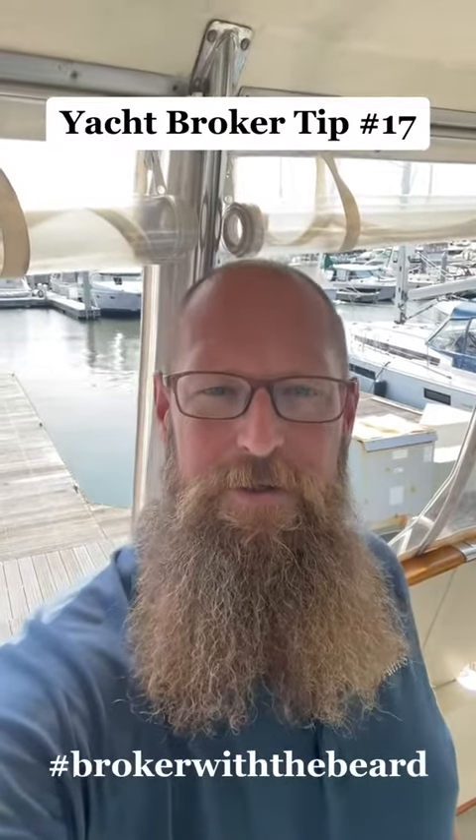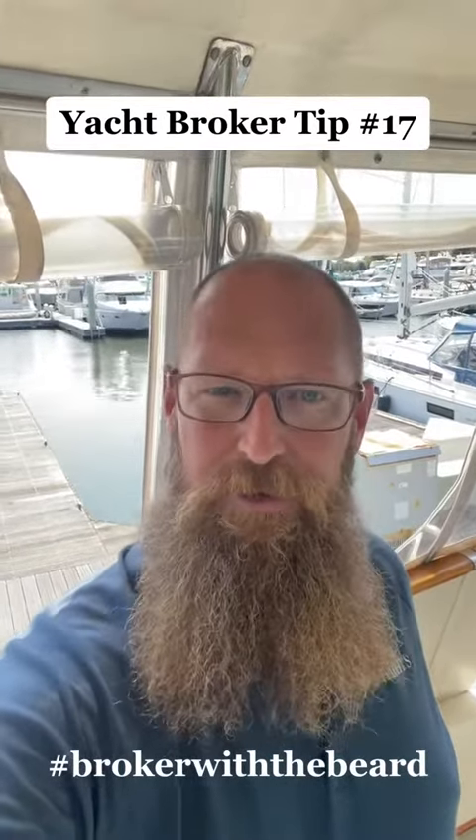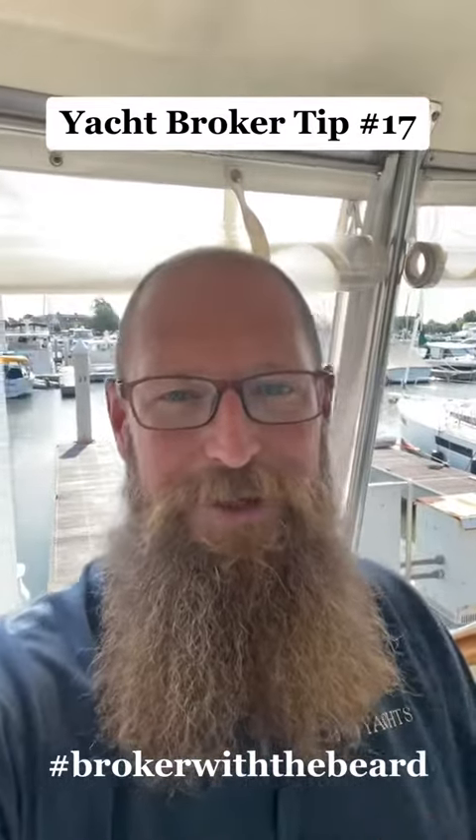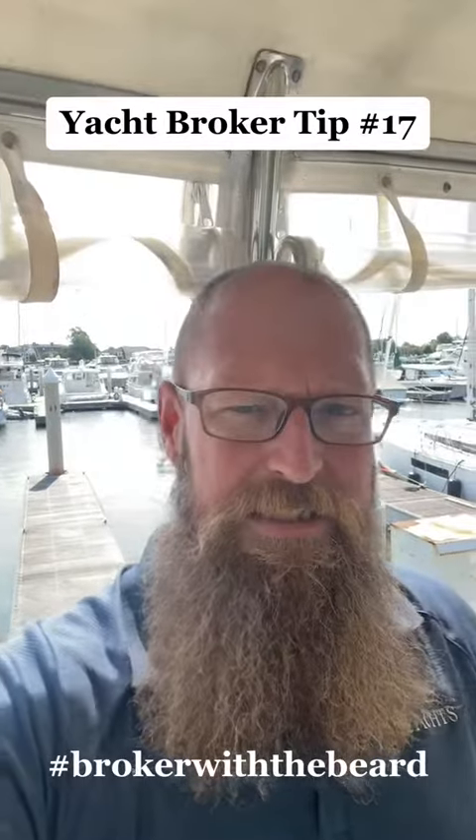Hey guys, broker tip number 17 from a full-time yacht broker here on the Chesapeake Bay, based out of Annapolis — the broker with the beard. My name is Ed Pickering. Tip number 17.